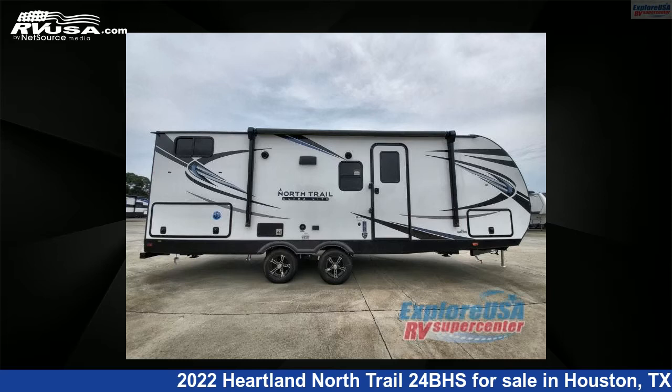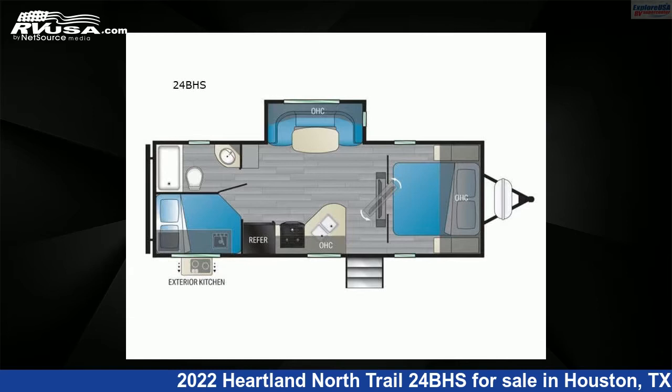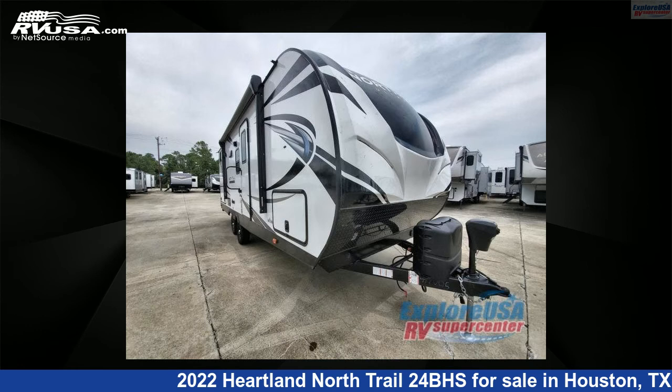This 2022 Heartland North Trail 24BHS is a travel trailer RV. It is located in Houston, Texas, 77511 and is offered for sale by Explore USA RV Supercenter, Alvin, TX.